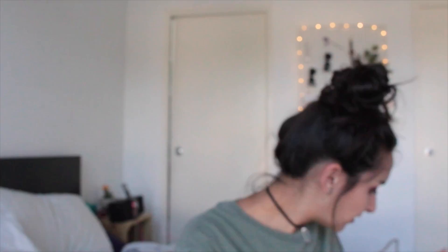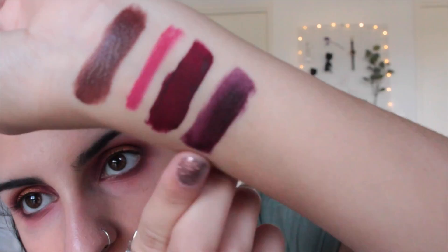And then I got the Lime Crime Velveteen in Blood Moon, which I was very excited about. It smells nice. So that's Blood Moon there - it's just like a really deep red, kind of plumish. NYX again - the Soft Matte Lip Cream in Transylvania. So this one's like a really dark purple. It really is a soft matte. It feels nice, it's plush. And that's Transylvania there, the nice little purple.